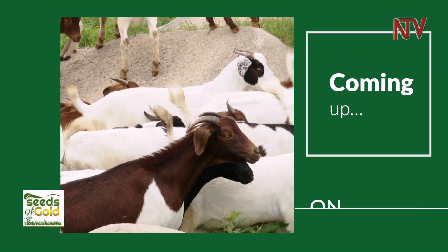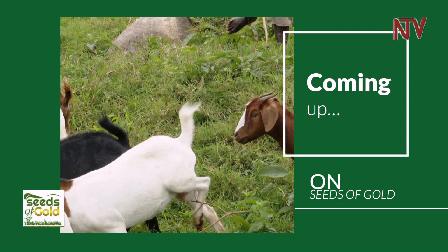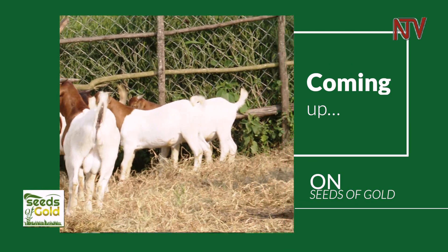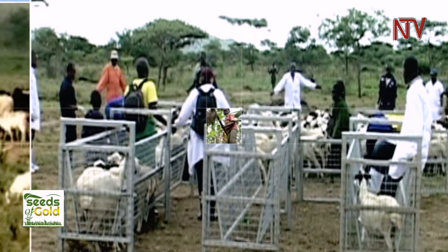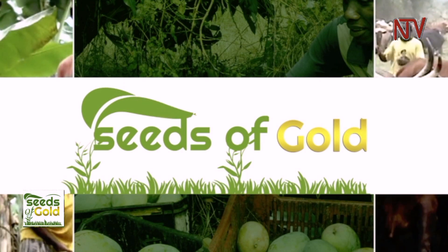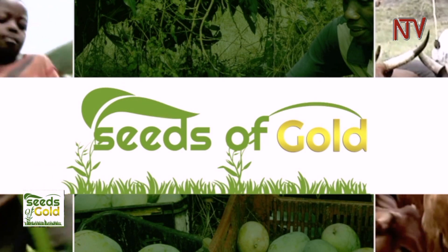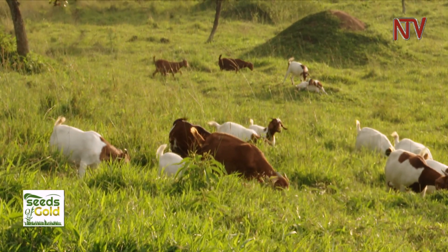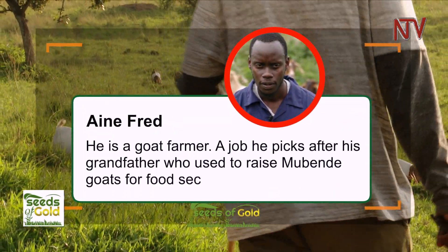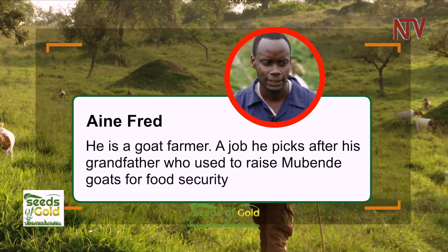Behind goat farming, we saw that goat farming brings in quick cash. After six months, you can sell a goat — it has already grown and it is mature. Aine Fred is a goat farmer, a job he took up following his grandfather who used to raise Mubende goats for food security.